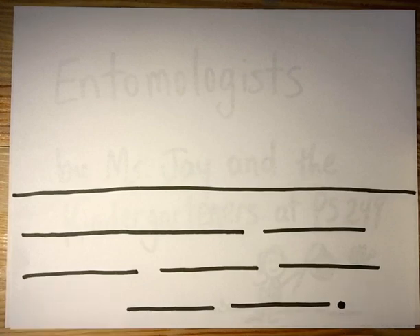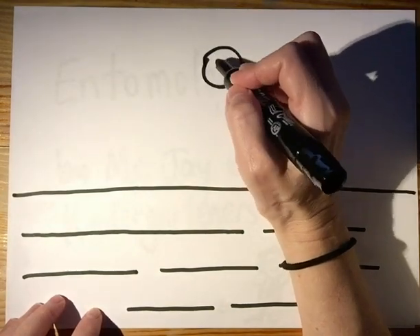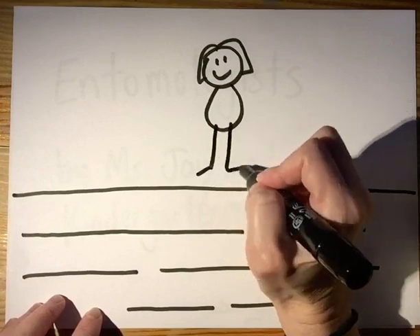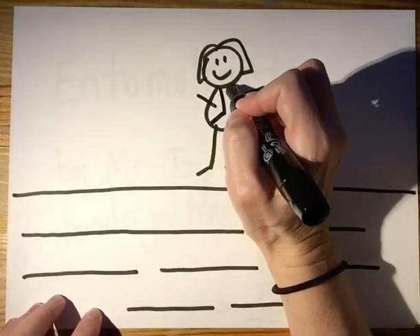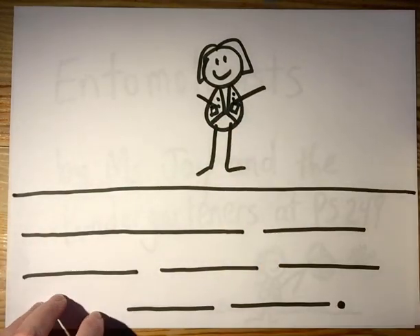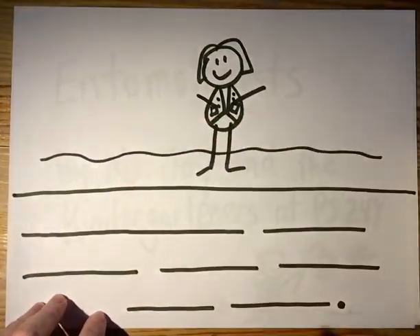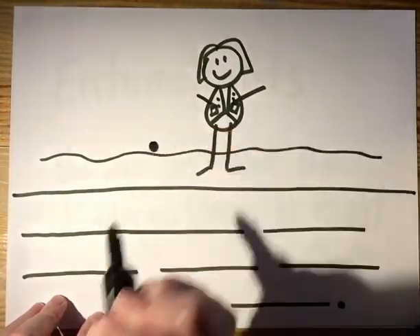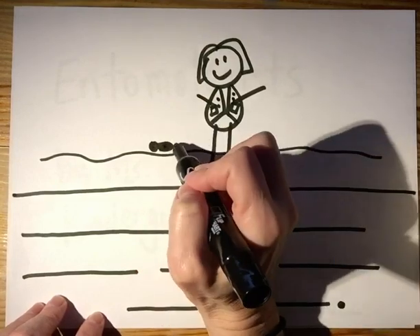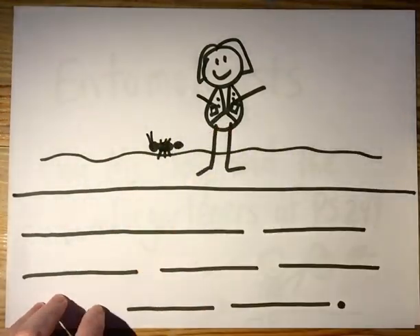Alright, let's go ahead and draw our picture. One thing we know about entomologists is it's a person — it's a scientist. So let's draw our person. Here she is, our scientist. And if you watched the video already, they taught us that sometimes entomologists wear vests with lots of pockets because they have to store lots of things. The video taught us that entomologists study things like ants, so I'm gonna draw an ant. An ant has a head, then the abdomen and the thorax, and it has six legs and little antennas. There's the ant.